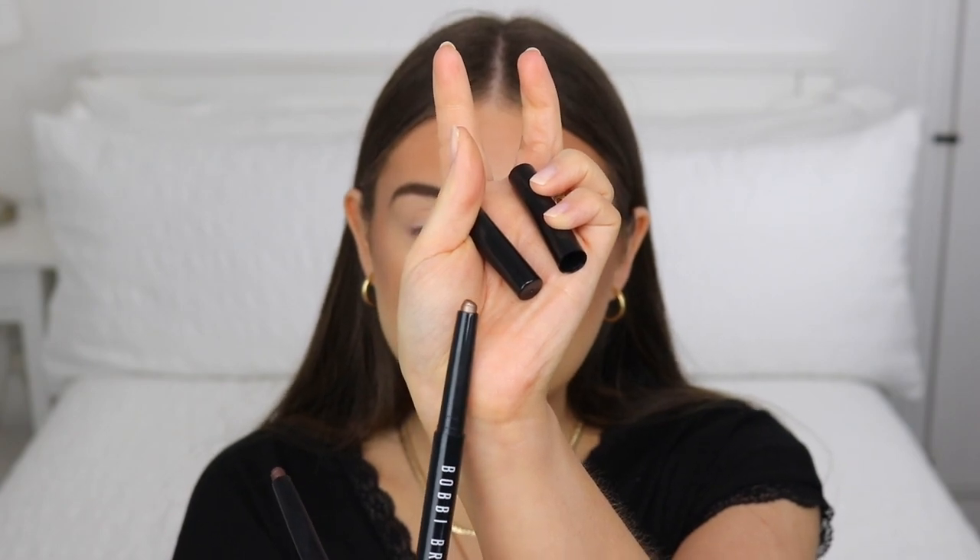I just fixed up my brows using my Benefit products — Precisely My Brow and the Brow Setter — since I don't have any Bobby Brown products for that. Now I'm moving on to the eyes, which I'm very excited about! I have their best-selling Long-Wear Cream Shadow Sticks, and I have two of their best-selling shades: Bark, which is a rich matte brown, and Golden Bronze, which is described as a deep bronze sugar shade.